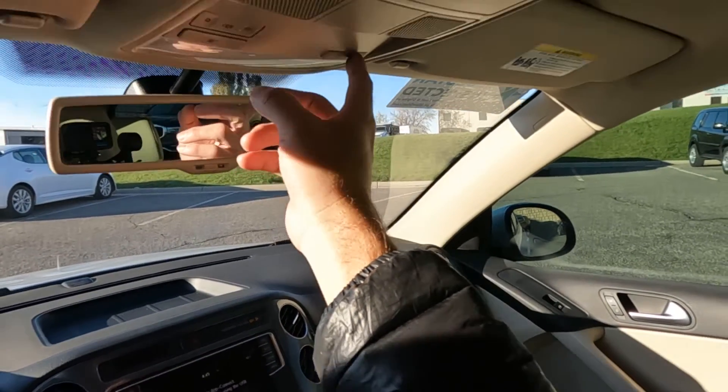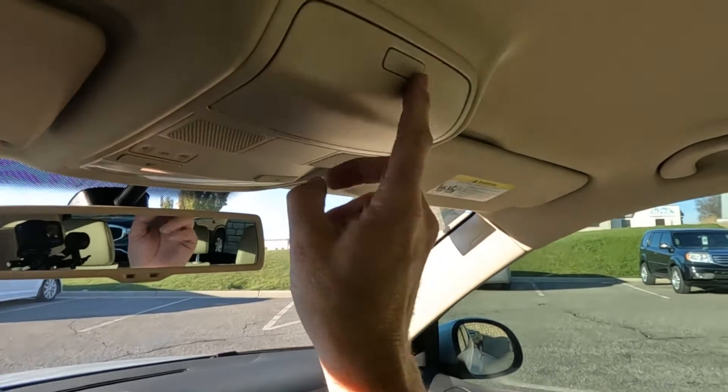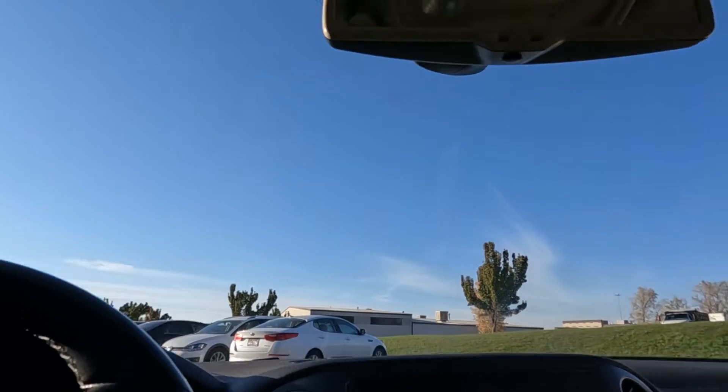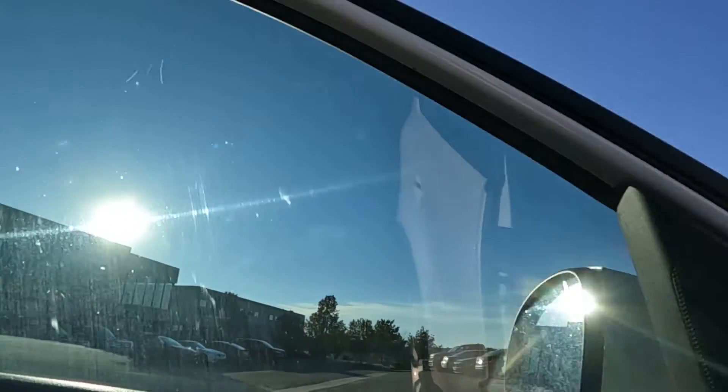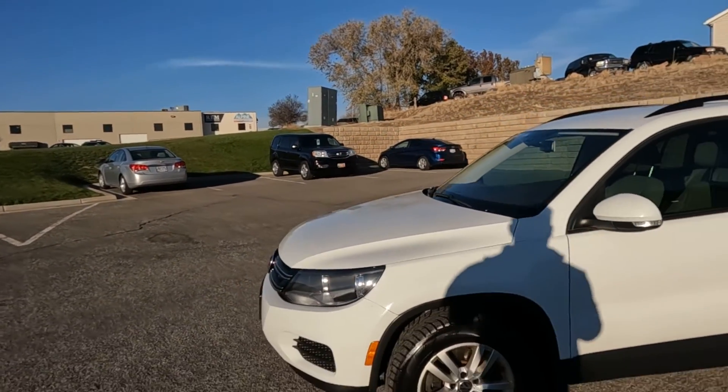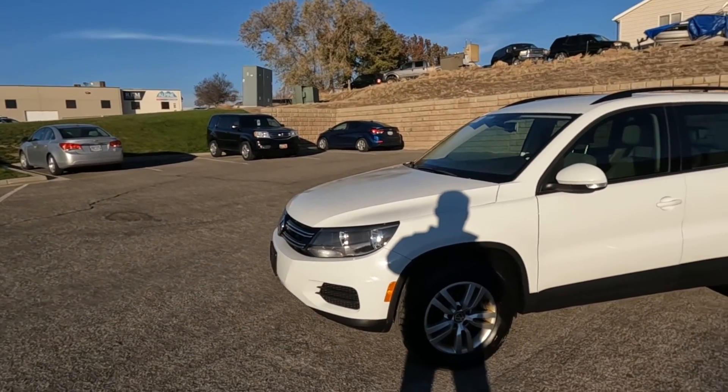It's got your map reading lights and your sunglasses holder right here. Everything is in great working order. As I mentioned, this vehicle does have a clean Carfax. For more inventory visit us at tjchavonauto.com.